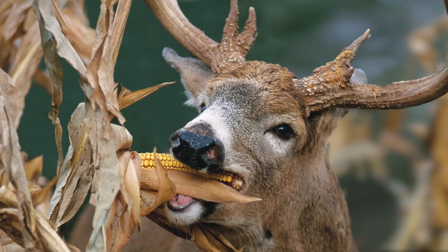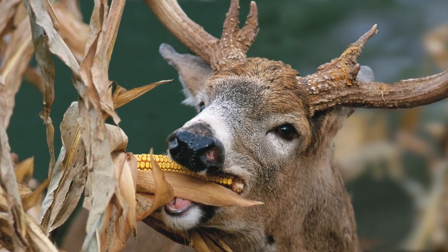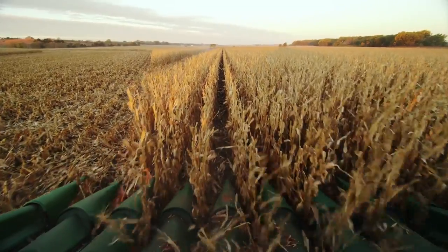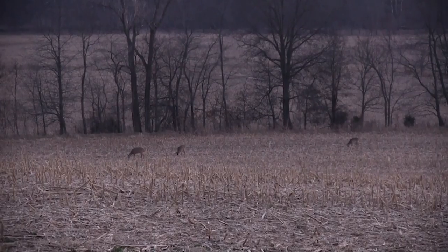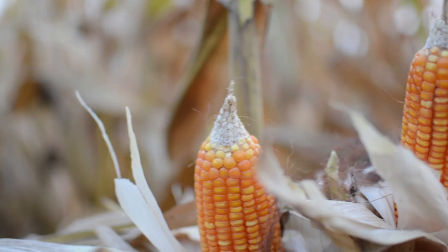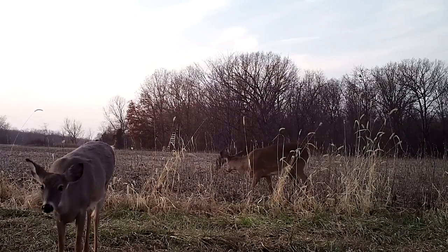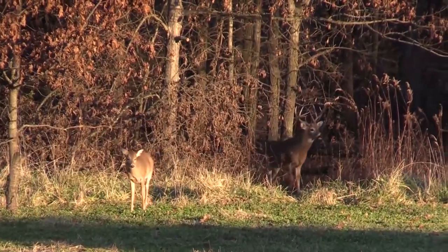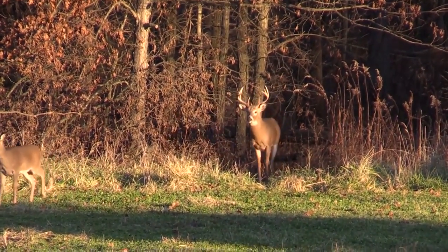Deer and deer hunting researchers have always agreed that if there's one thing that wild whitetails love to eat, it's corn. After all, both whitetails and corn were indigenous to North America long before the time of its discovery. One study shows an estimate that one deer consumes approximately two bushels of corn during the autumn months — that's approximately 1.2 pounds of corn per day. Regions of the country where deer have access to corn tend to produce some of the nation's largest whitetails in both antler dimensions and body weights.